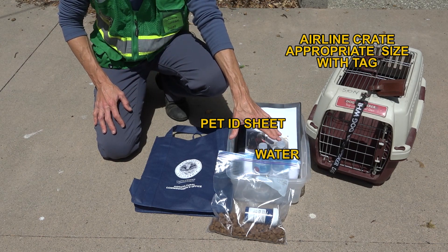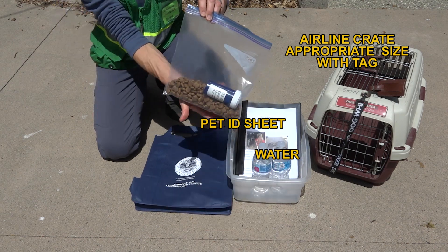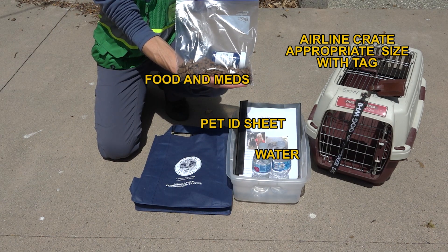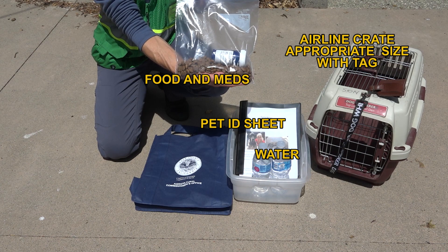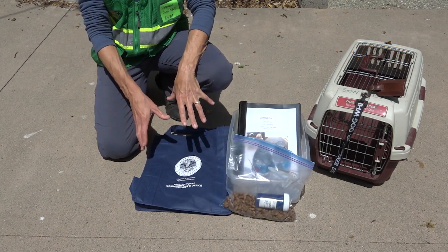You should have enough water for your animal, the kind of food it normally eats for at least a three-day supply, as well as any medications it takes. All of this can go in a go kit or a go bag.